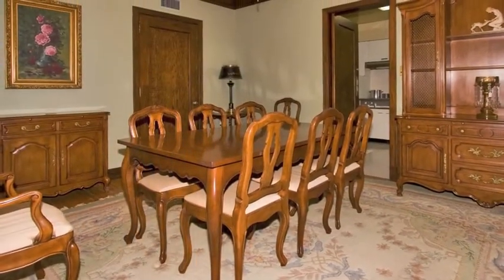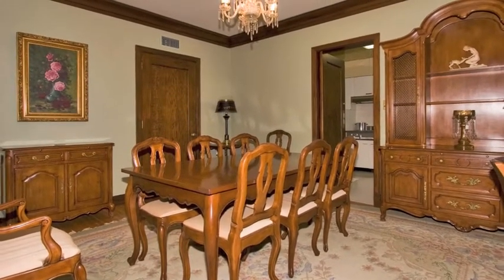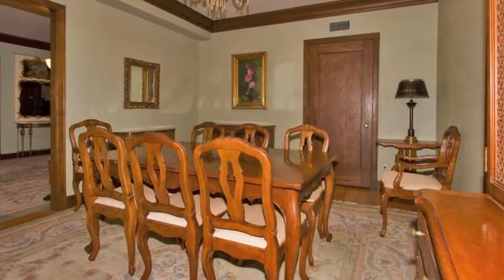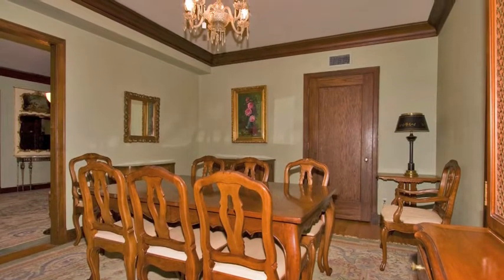The formal dining room has a lovely vintage light fixture and is spacious enough for even the largest of dining tables. The unusually large closet can be used for storage or is actually well-suited as a butler's pantry.